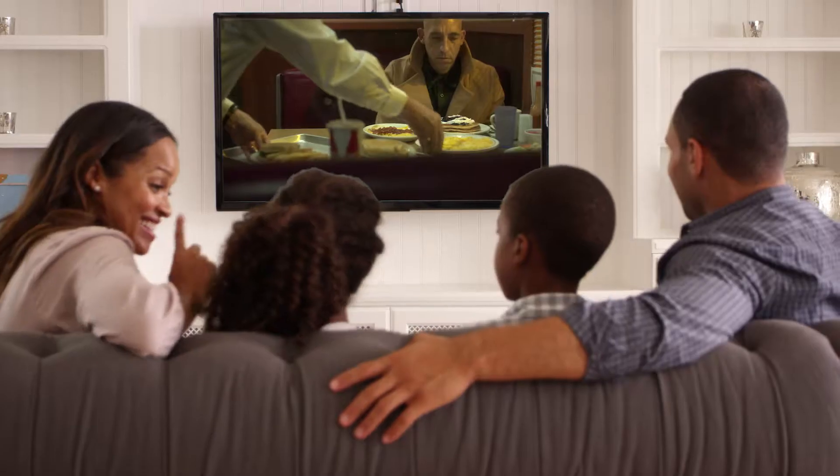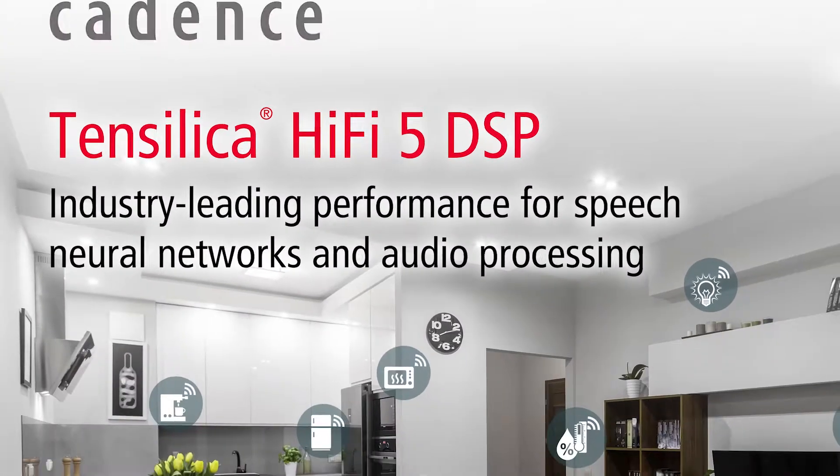Imagine the highest quality audio with clear, powerful sound in the cinema, at home, and on the go. Last year, Cadence and Dolby collaborated to enable the world's first TVs featuring Dolby Atmos technology using Tensilica Hi-Fi Audio DSP.